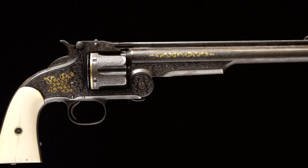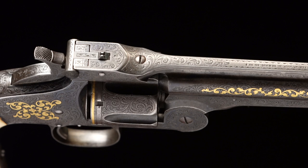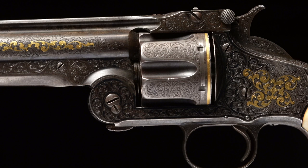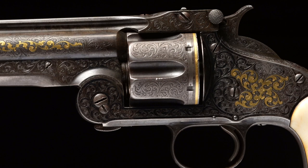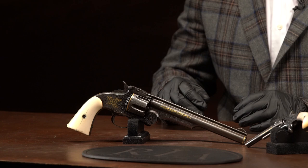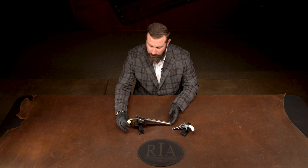Gold is particularly rare as it relates to factory engraving — it's the highest level of embellishment you could use on a firearm, and most gold guns were reserved for exhibition pieces, which is exactly what we have. The serial number on this American is 15,689. Rolling it, we can see Gustav Young's own hand — the finest 19th-century American engraver cutting American firearms.